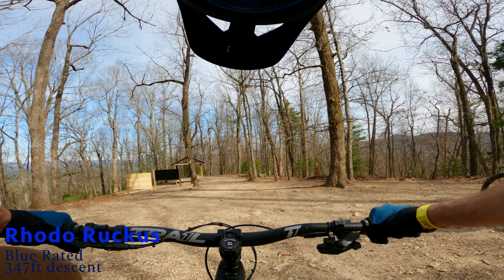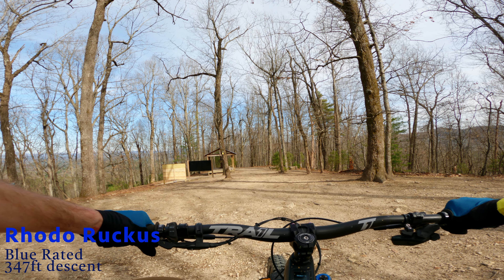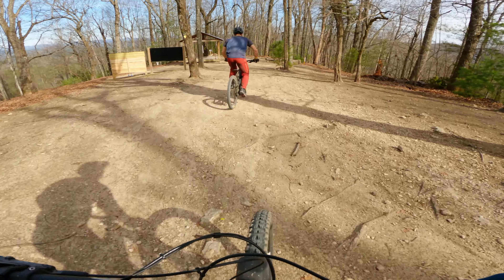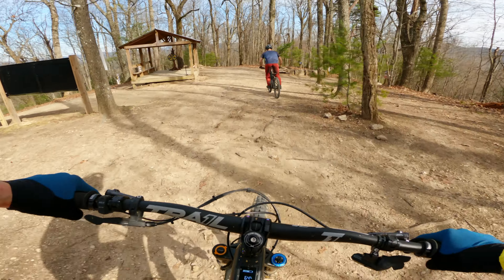Roto Ruckus. This is a 347-foot descent, it's a blue-rated trail. It only takes you about halfway or three-quarters of the way down, and it leads right into a couple of other trails.